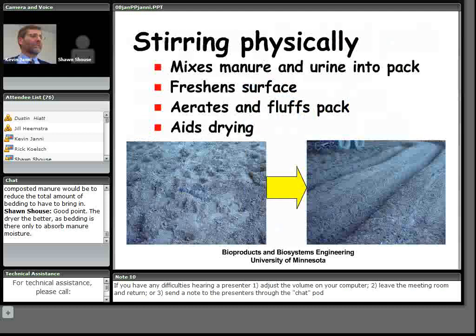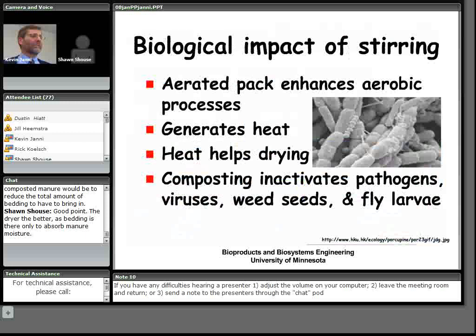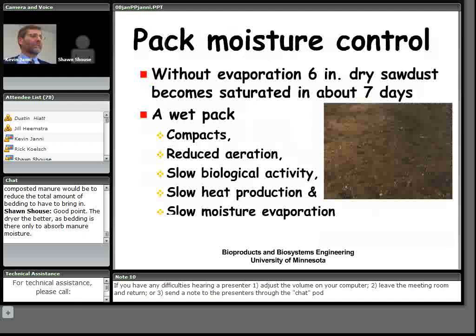We know these compost barns can work successfully, but why they work we're not completely sure — we're explaining this as a hypothesis. Physically, stirring the pack mixes manure and urine from the surface into the pack, freshening the surface and aerating the top 6 to 12 inches, keeping it fluffy and helping dry the moisture. Biologically, aerobic organisms generate heat that helps drive drying. In the compost literature, composting is known to inactivate pathogens and viruses, though what it does to mastitis organisms specifically is not yet known.